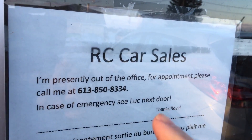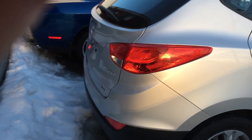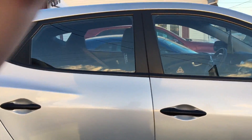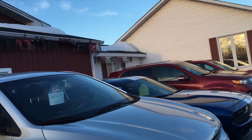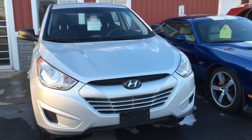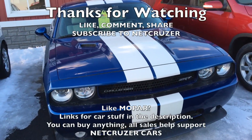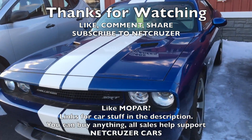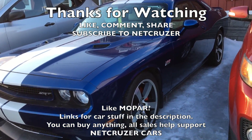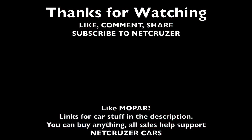Oh, looky here — you can buy an RC car. This is probably RC car sales, the name of the dealership — not RC cars like we're used to RC cars. You can buy a Hyundai Tucson in an ugly color. And then a Kia, and a Caravan. Yeah, it's fine.